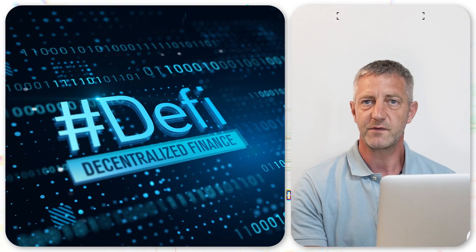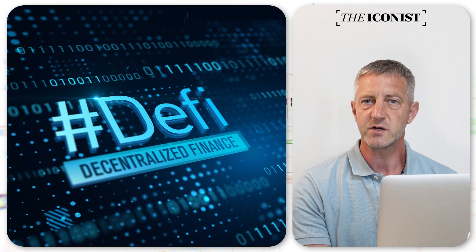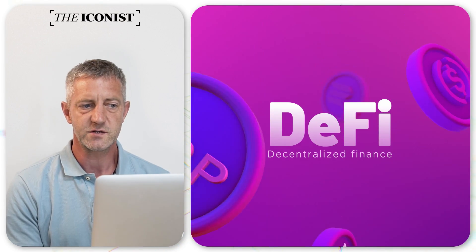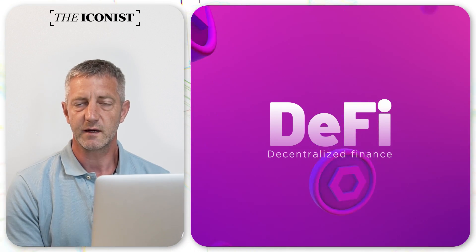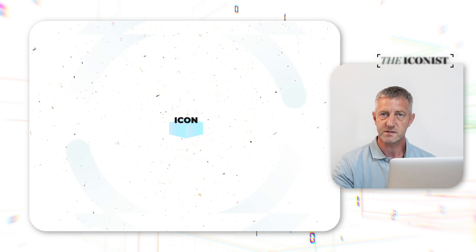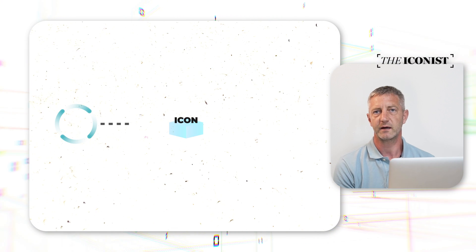For even more detailed information about Balanced, don't forget to check out the article linked in the description below this video. Decentralized finance, or DeFi, is an emerging blockchain technology that offers a variety of financial instruments with a very different user experience compared to traditional centralized banking. Balanced was the first DeFi protocol to launch on the Icon network.